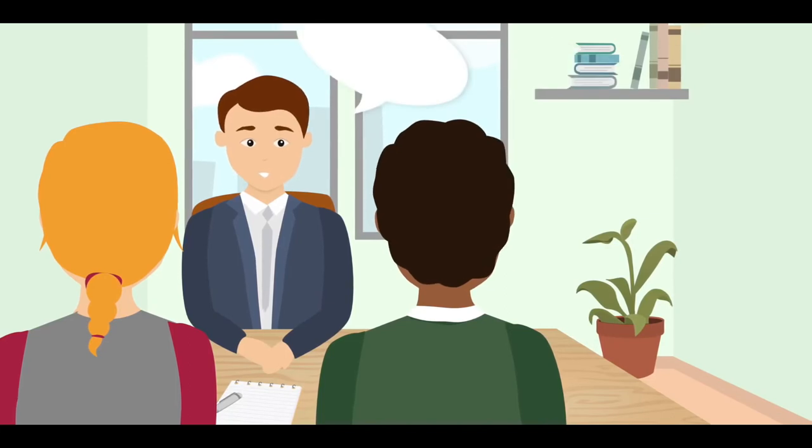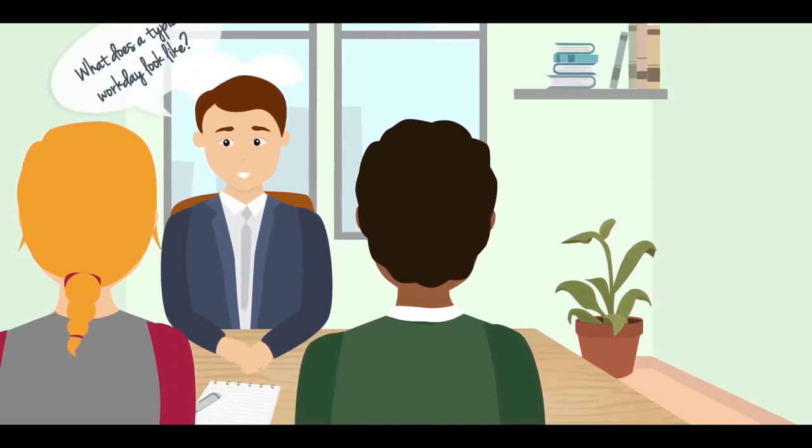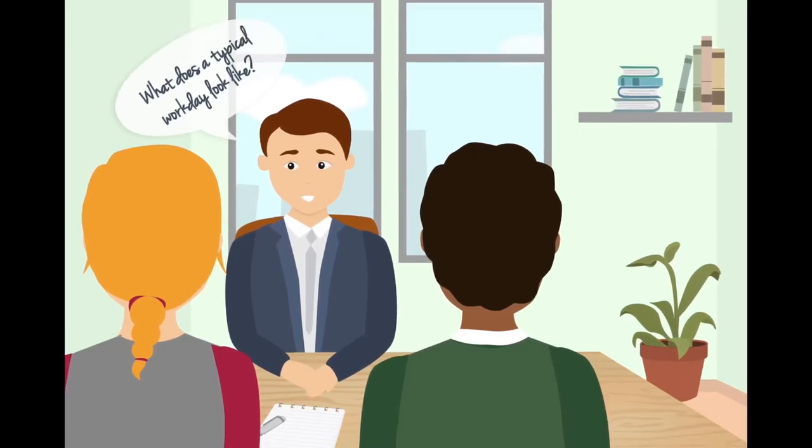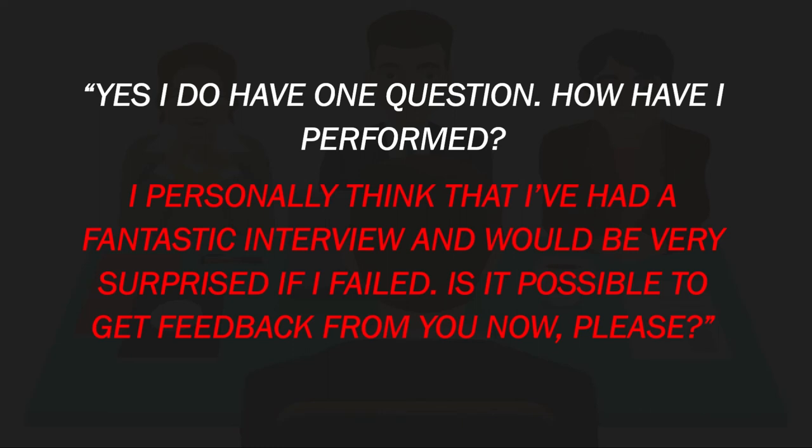This is the time for you to ask some questions to the panel. You should usually have two or three questions that you want to ask at the end of the interview. I have seen a few people fail interviews at this final stage. I can remember one particular person applying for a role as an accounts officer. I was involved in interviewing for the role and he had answered all of the questions near perfectly. At the end of the interview, I asked him whether he had any questions for the panel, and he said: 'Yes, I do have one question. How have I performed? I personally think I've had a fantastic interview and would be very surprised if I failed. Is it possible to get feedback from you now, please?' That question should never have been asked. It displayed arrogance and put the interview panel in an uneasy situation. Make sure your questions are relevant but also avoid asking questions relating to leave or salary unless you are specifically asked to do so.